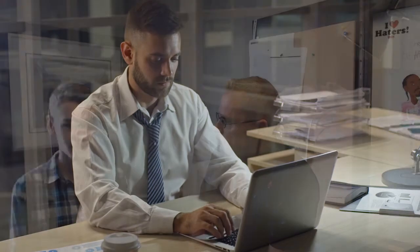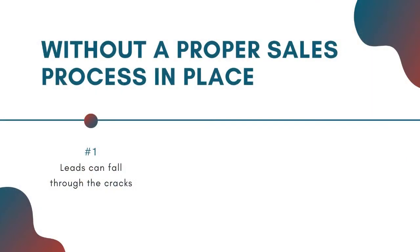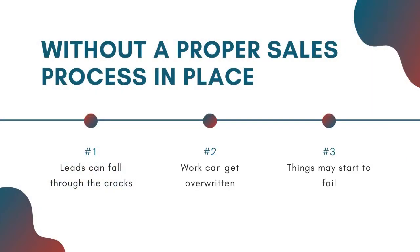Growing your business depends upon gaining new leads and closing deals, but without a proper sales process in place, leads can fall through the cracks, work can get overwritten, and things may start to fail. Don't wait until your sales process is broken down to reach for a CRM solution.